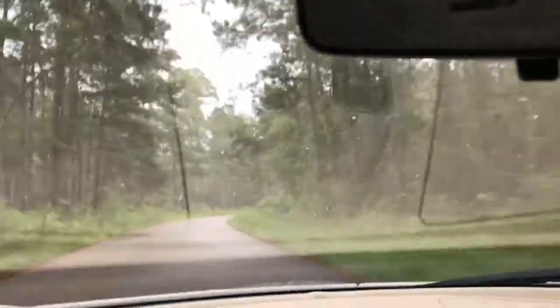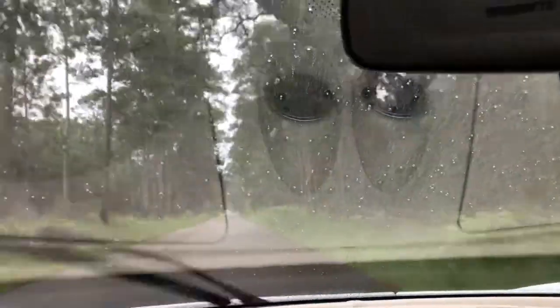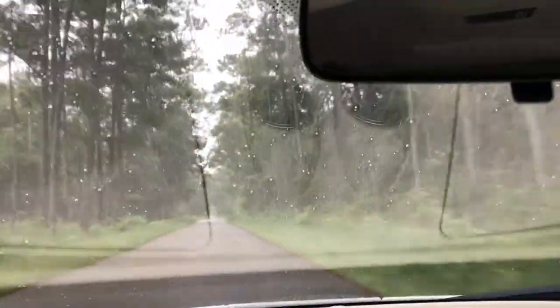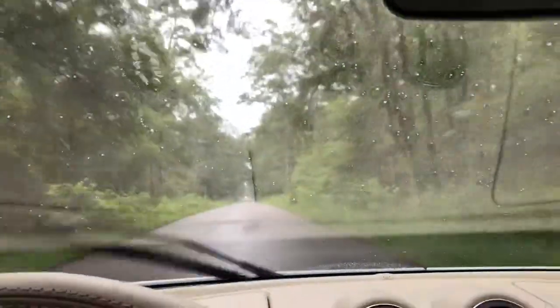Pretty cool. Enjoying life — last day of summer today. Going back to school teaching on Monday, so life's about to get real again, but right now I'm soaking up every last second.